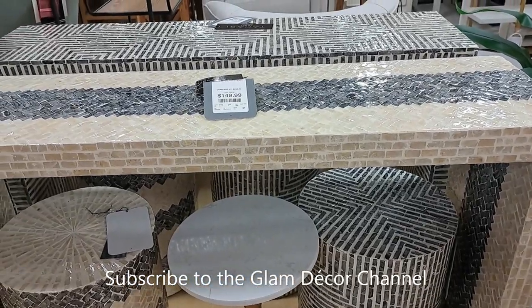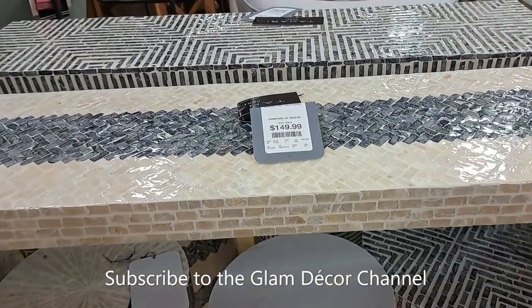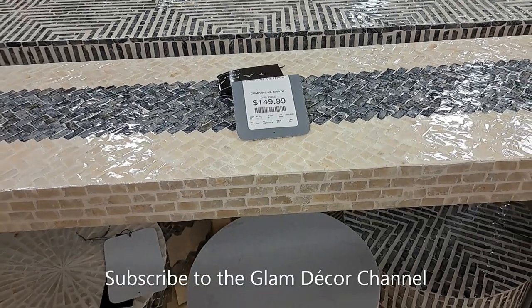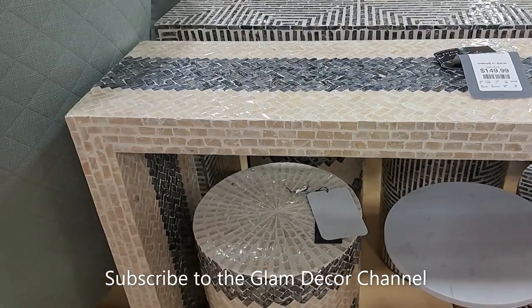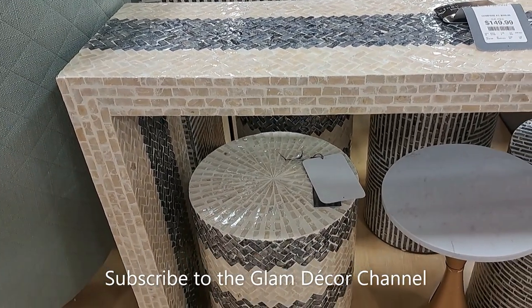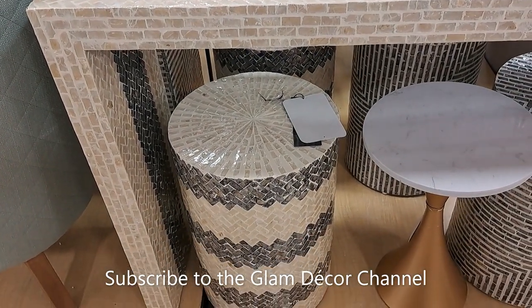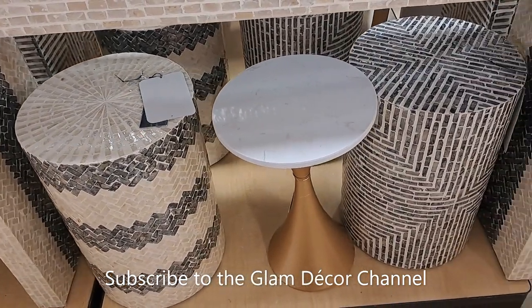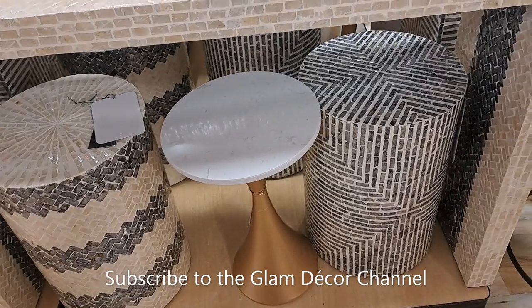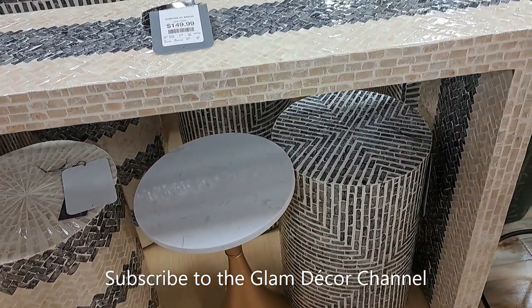Now this caught my eye — $149.99. I love Mother of Pearl. I'm thinking of doing a DIY soon using a Mother of Pearl look, and I just love it. I think it's so pretty.